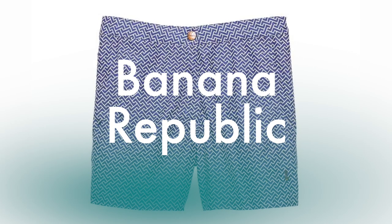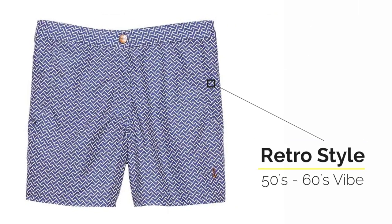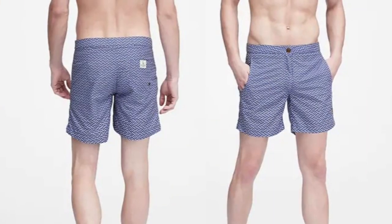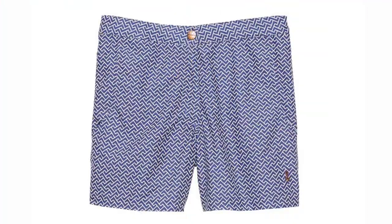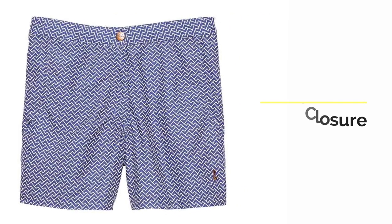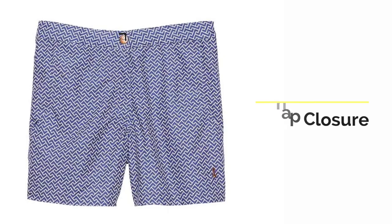The next pick is a step up from budget-friendly: swim trunks by Banana Republic with a zigzag print. It's a very classic, timeless, retro 50s–60s vibe, which always looks good year after year. They're a polyester blend so still on the thinner side, but what I love about these is the design — my favorite for swim trunks — a fly with a snap closure, so it almost looks like you're wearing a pair of shorts. It looks great in and out of the pool.